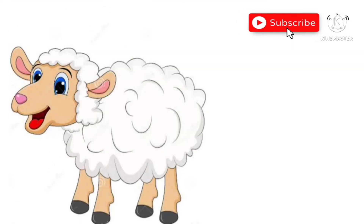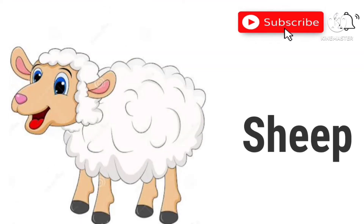Horse. This is a horse. Sheep. This is a sheep.